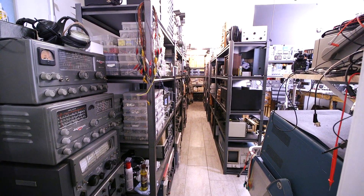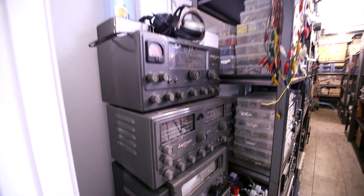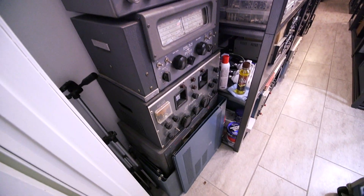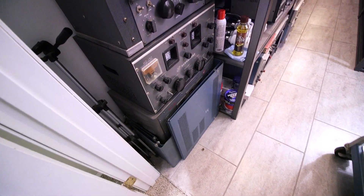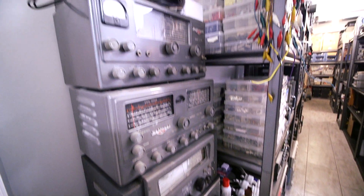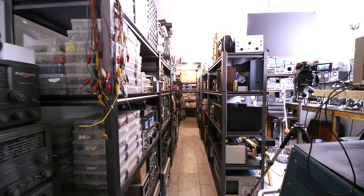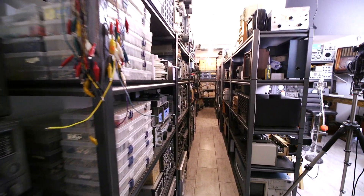Here we are standing in the doorway of lab number one to lab number two, and here are some of the projects that will be coming up in the future, so we'll be restoring these together. Lots of really neat communications receivers here. In a moment we'll be heading right down this aisle to the backside of lab number two.